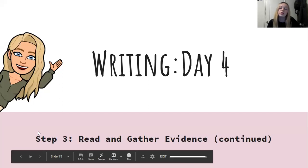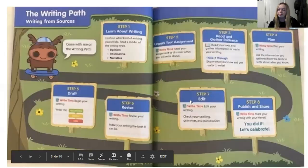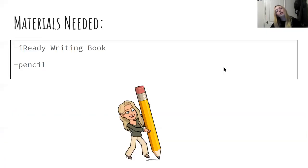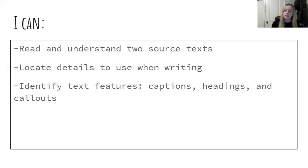So writing day four, we're still on step three: read and gather evidence. Step three is about reading and gathering evidence — read your text and gather information to use in your writing. Think it through, show what you know, and get ready to write. The materials you'll need today are your iReady writing books and a pencil. Our iCan statements are the same as yesterday's: I can read and understand two source texts. I can locate details to use when writing. And I can identify text features — captions, headings, and callouts.